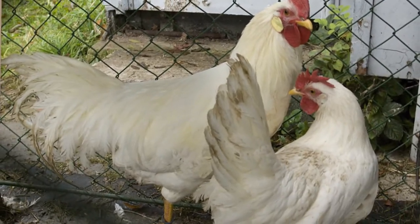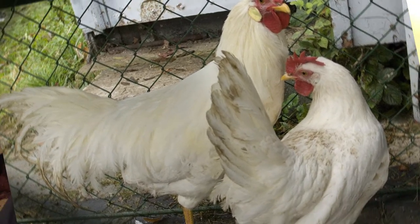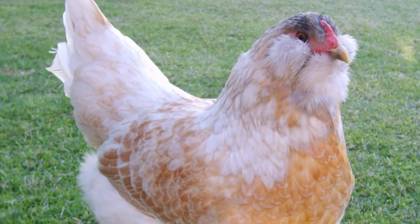The third breed we talked about was the Leghorn, which happens to be Brian's favorite breed, one that's near and dear to his heart. The fourth breed we talked about was the Easter Eggers. Why do we like Easter Eggers? They are the most beautiful bird — they're a pretty bird and they lay beautiful eggs.